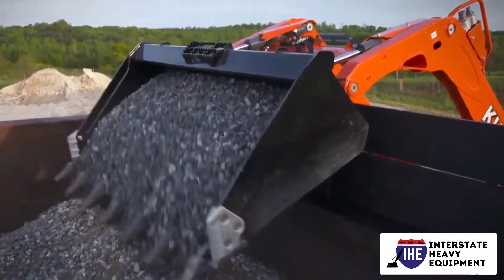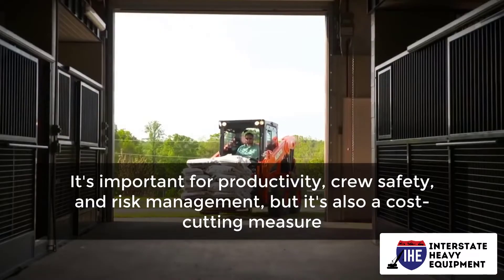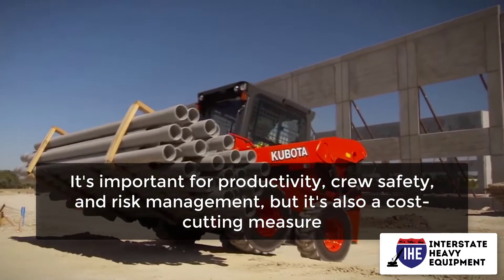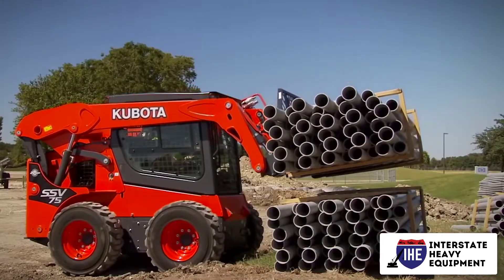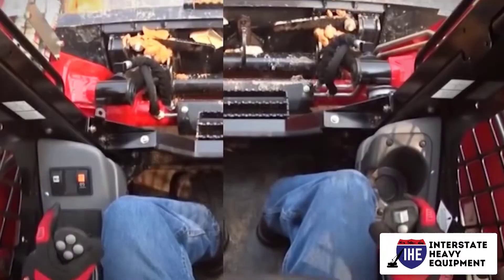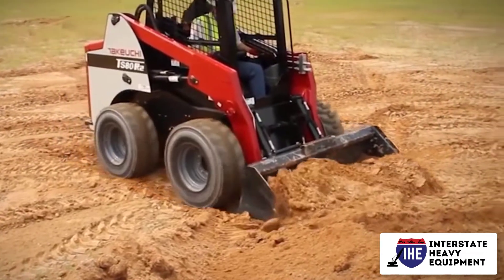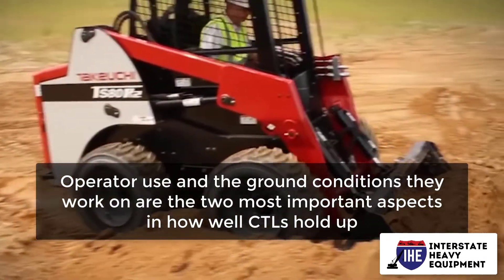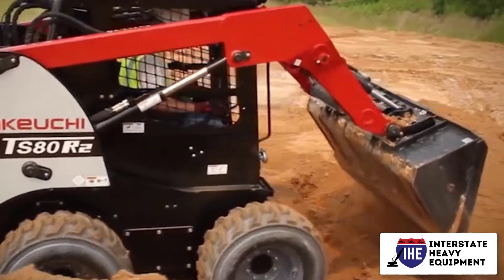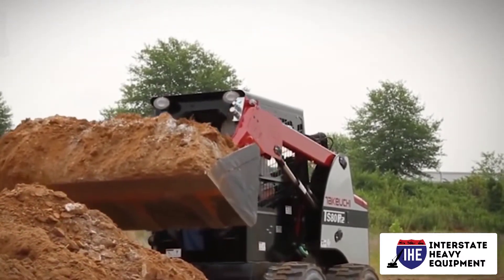Preventive maintenance keeps your fleet's CTLs working at top performance, efficiency, and safety. It's important for productivity, crew safety, and risk management, but it's also a cost-cutting measure. You may reduce machine downtime, more expensive repairs, component replacements, and premature machine replacements by properly maintaining your heavy equipment and detecting potential problems early. Operator use and the ground conditions they work on are the two most important aspects in how well CTLs hold up. These preventive maintenance tips for Compact Track Loaders will help them last longer and cost less in the long run.